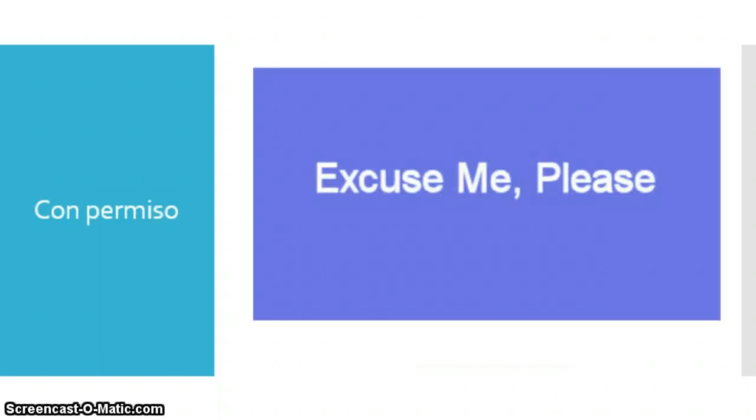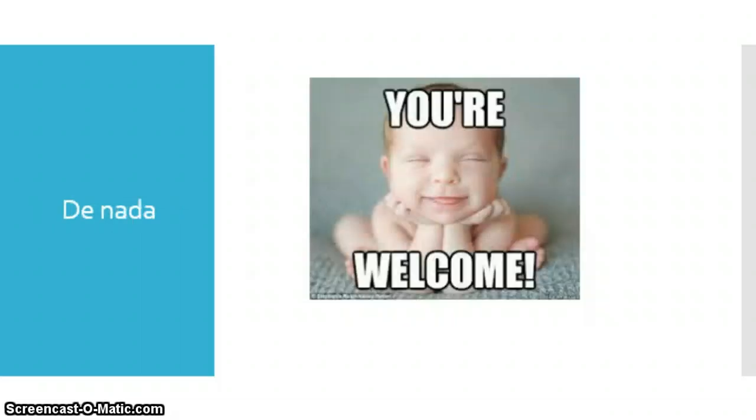Con permiso — this is a good one when you're in a crowded place and you need to get by. You don't want to just push your way through, so you would say 'con permiso,' literally 'with permission.' This is how I would say 'excuse me please' in English. De nada is how we say 'you're welcome.' Literally, 'de' means 'of' and 'nada' means 'nothing,' so it's 'of nothing' — like, not a big deal for me to do that for you.